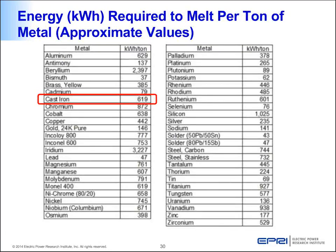This table is important: it shows how much energy is required to melt one ton of metal. Not all metals and alloys consume the same energy. For example, cast iron takes about 619 kilowatt-hours per ton, whereas silver uses only 235 kilowatt-hours per ton. These variations must be kept in mind when designing a system.